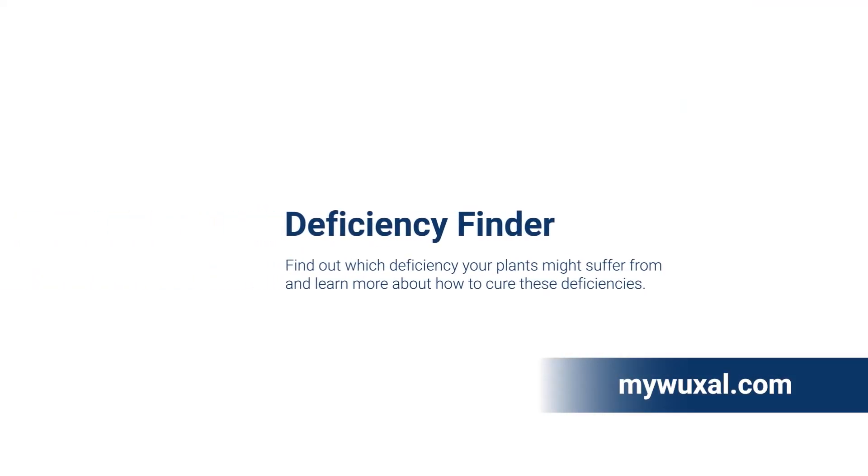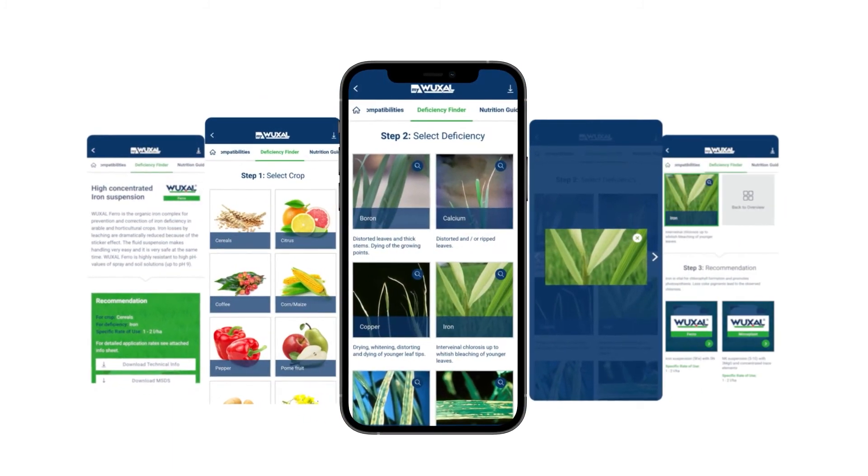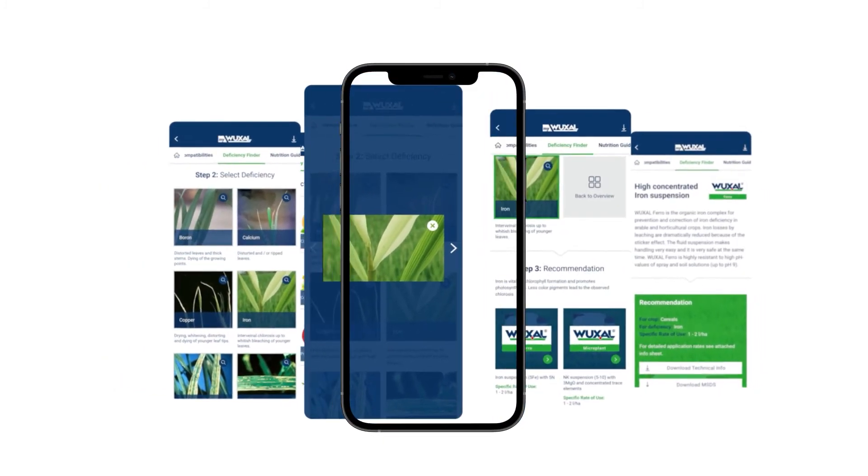Vuxal offers you a multifunctional repair tool for rapid correction of deficiencies. For the safe prevention and rapid correction of nutrient deficiencies, Vuxal products are successfully used worldwide. If you are looking for solutions for your specific requirements, check out the deficiency finder on myvuxal.com, where you can identify possible nutrient deficiencies in your plant and receive relevant recommendations.